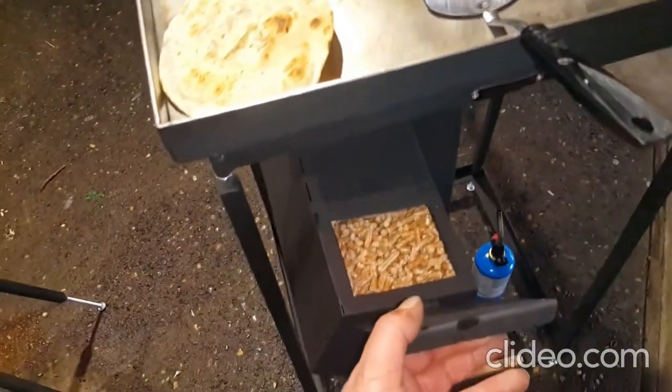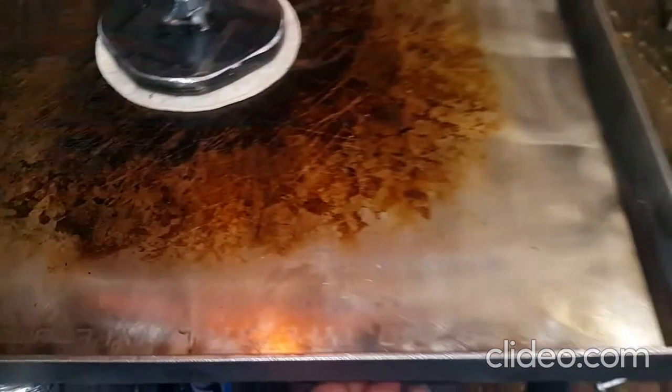Not this one. It's been burning for a while. Stainless griddle.